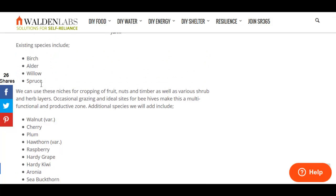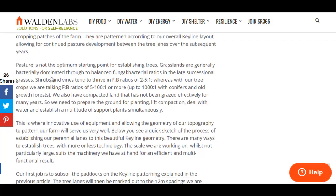It talks about the existing species: birch, alder, willow, spruce — yeah, a very pretty cold environment up there.